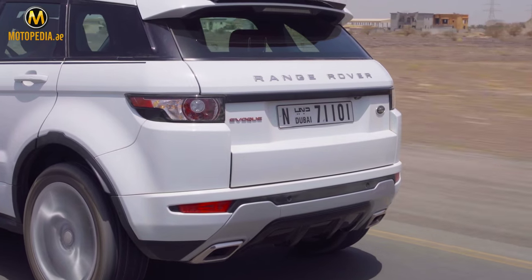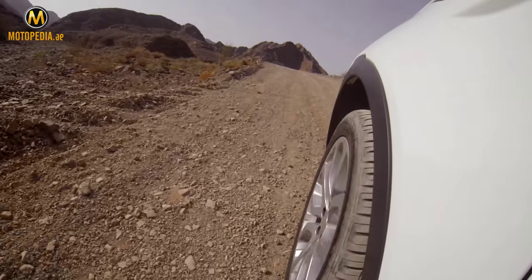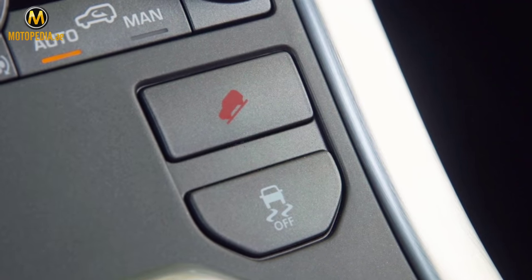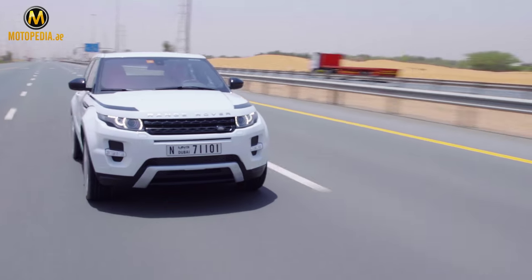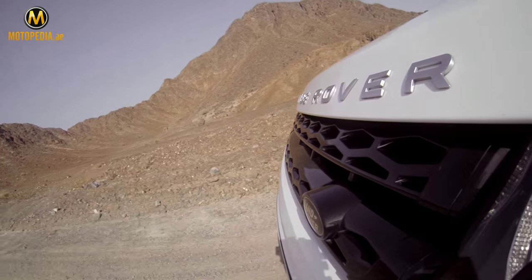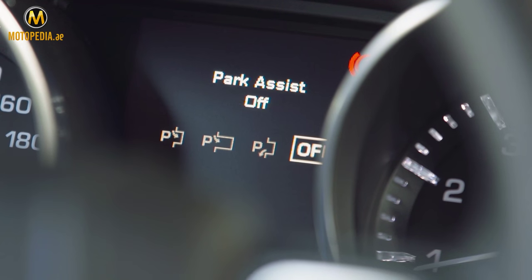The 2015 Range Rover Evoque offers standard front, side, and curtain airbags, anti-lock brakes, traction and stability control. Driver assistance features include adaptive cruise control with Q-assist, forward alert, intelligent emergency braking, park exit, and closing vehicle sensing.